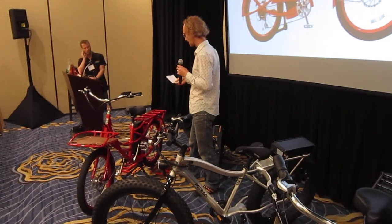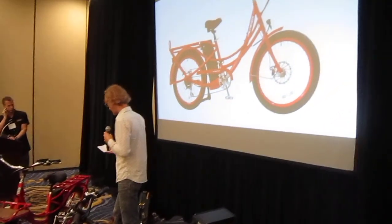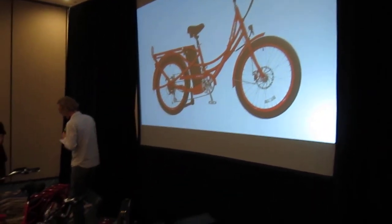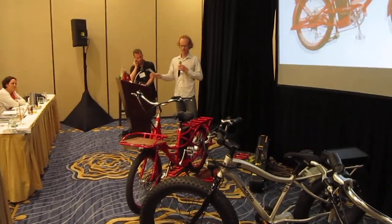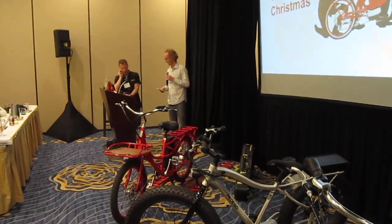And then you've got the cargo capacity, which I'll go into. I thought what would be better is — my wife and children are a lot nicer to look at than me. Some of you may have seen this video, but we're just going to run through a short video. We'll be back in two minutes. Thank you.